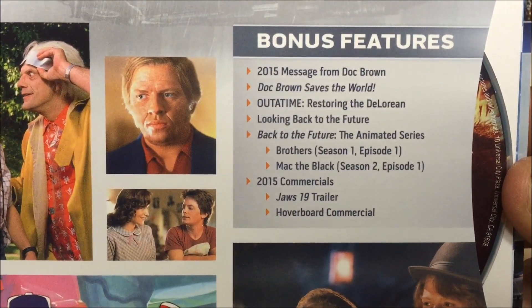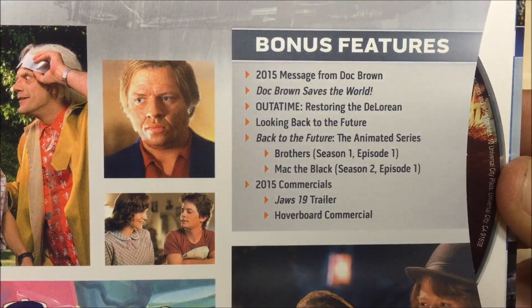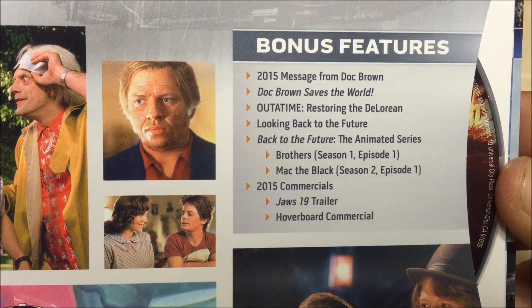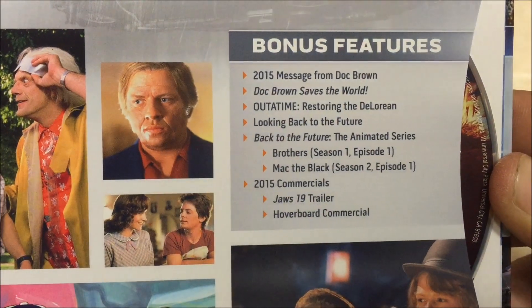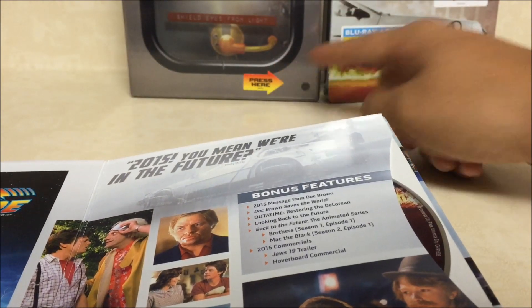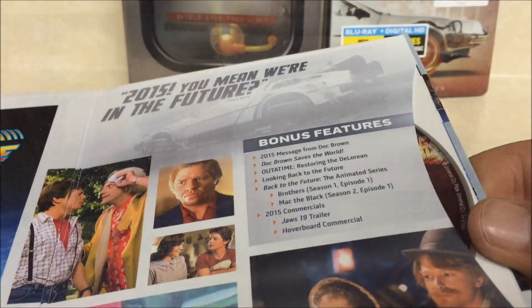The bonus disc includes: a 2015 message from Doc Brown, 'Doc Brown Saves the World,' 'Out of Time: Restoring the DeLorean,' and some other things too — including Season 1 Episode 1 and Season 2 Episode 1 of the animated series, which is what I got the Complete Adventures edition for. I got the complete series.